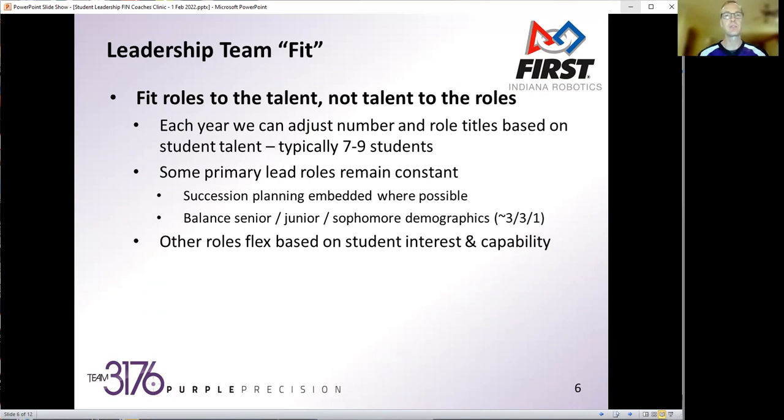I threw out a quick ratio of three-three-one. In years where we've had a really strong senior class, packing the SAB with all seniors is great for that year — but you can flash forward and realize you have no leaders left. Other roles flex based on student interest and capability, so some roles will be on SAB one year and may roll off the next based on the balance of student interest, talent, and leadership capability.